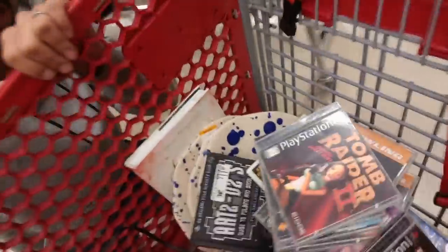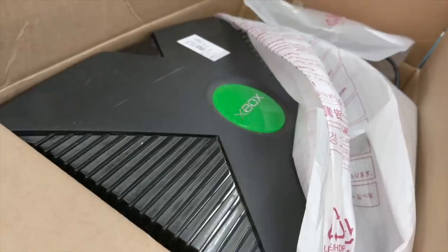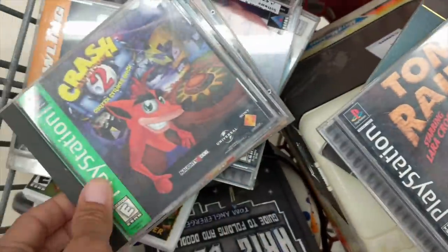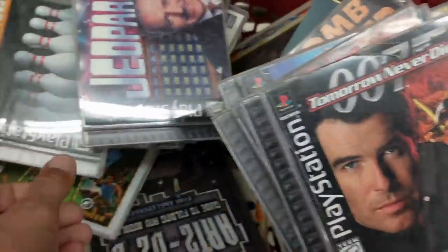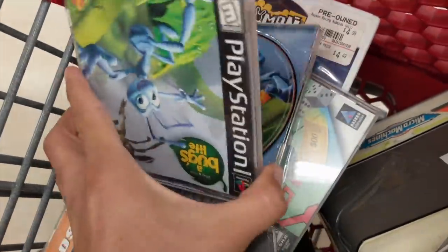I went to Savers with my kids and I found quite a bit of stuff. I wanted to show you guys a little bit of it because I thought it was pretty good. Here's a lot of stuff that I got. Not sure exactly what I'm picking up yet, but there's a good amount of games in here.